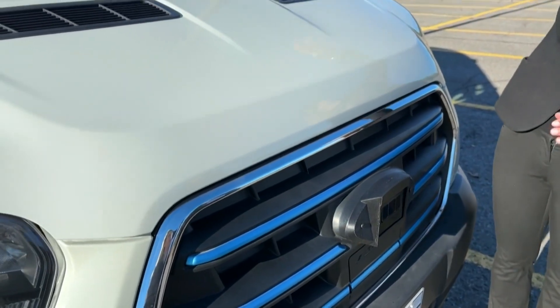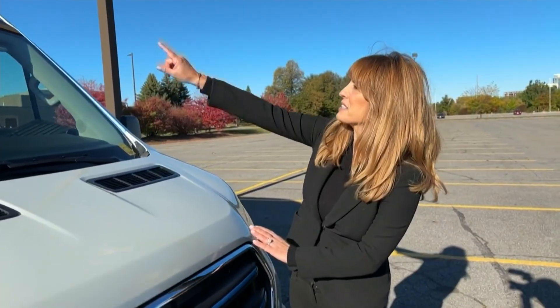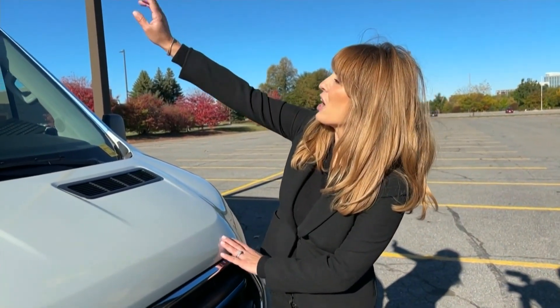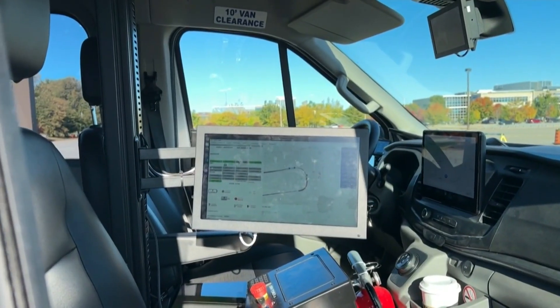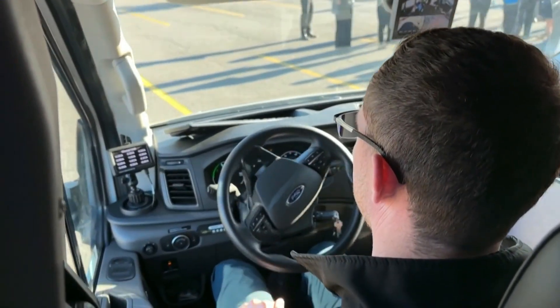The shuttle was designed by UK-based Arrigo International. The company's spokesperson says it's the first of its kind in Canada. While it doesn't need a driver to operate, someone is still on standby for safety reasons.